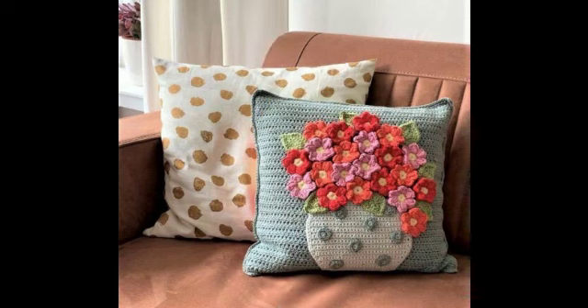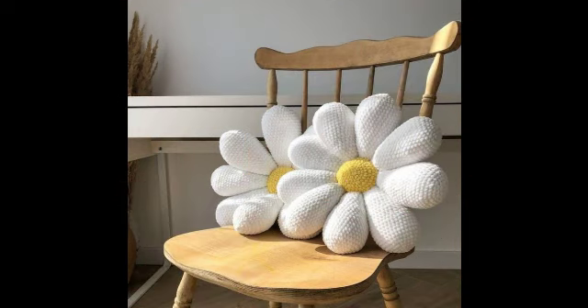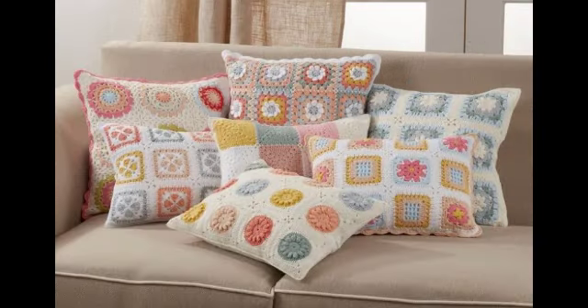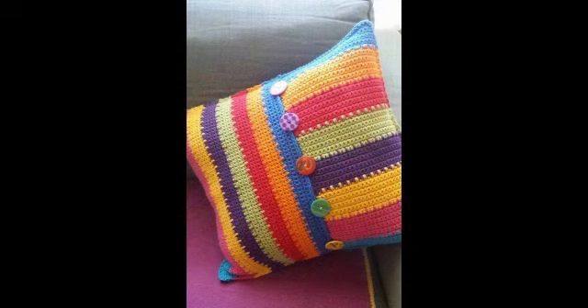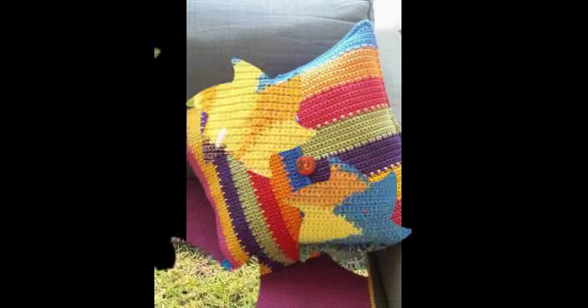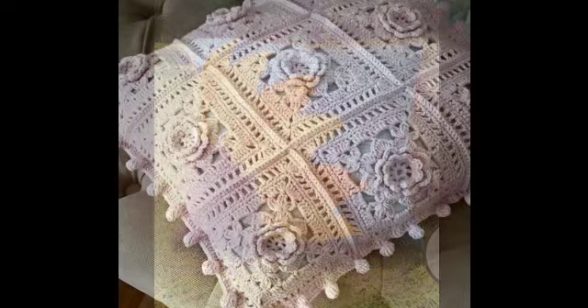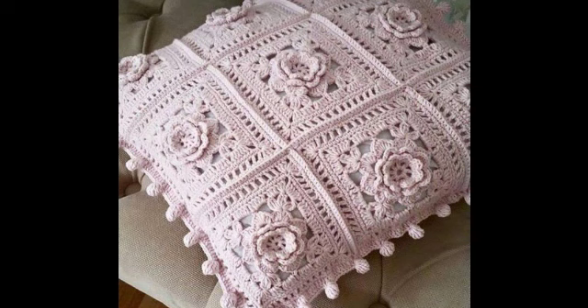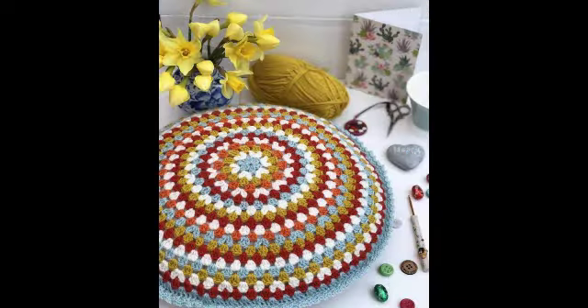Welcome back to my YouTube channel! Hope you are all very well. Today I have shared with you crochet pillow designs and crochet pillow cover designs. It's so fast — these element videos are getting more attractive for learning and ideas. It's such a stunning and gorgeous design, and I will keep sharing similar designs with my dear friends.